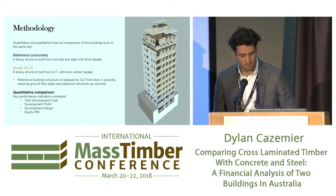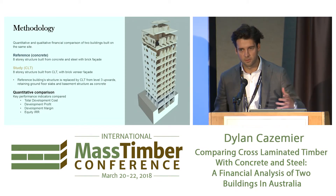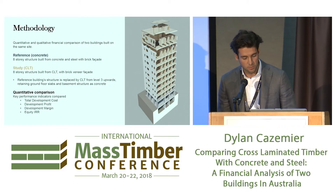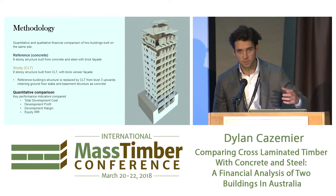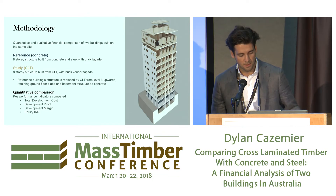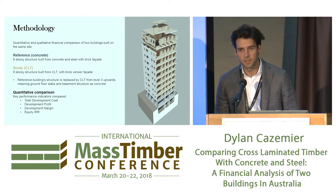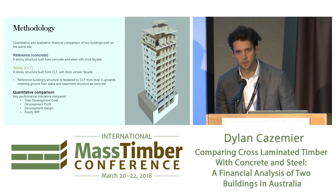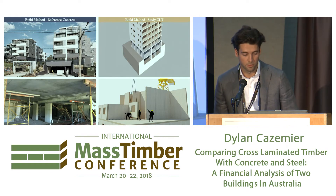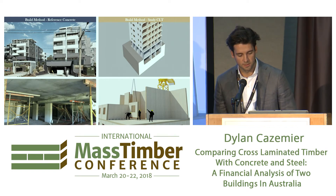In terms of the methodology, it's a quantitative and qualitative comparison of two buildings — one built out of concrete, one built out of CLT. One is real; it's in Sydney, finished in December last year. Basically what we did is strip out all the concrete in the concrete building and replace it with CLT, then work it back to performance indicators: total development cost, development profit, development margin, and — what I think is most interesting — the equity IRR. There are pictures here: the completed concrete development on the left and the study CLT building on the right.